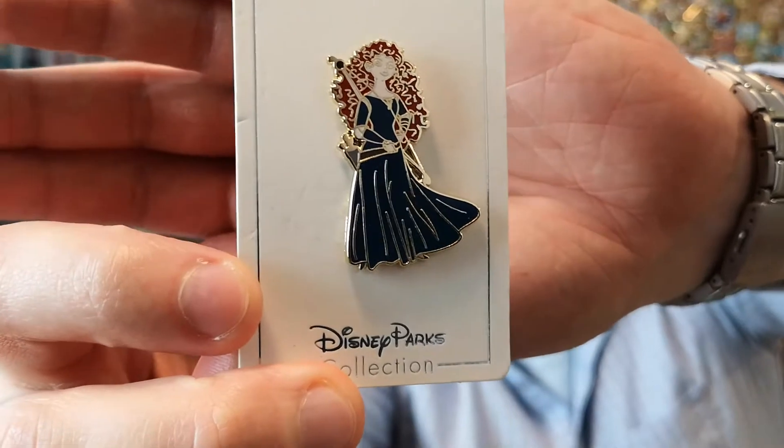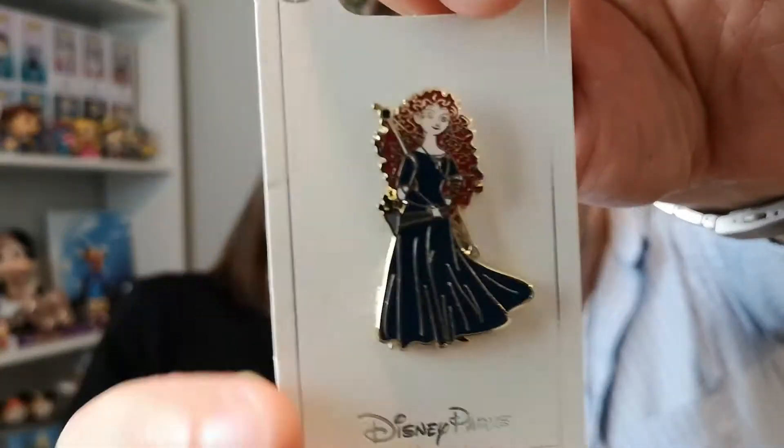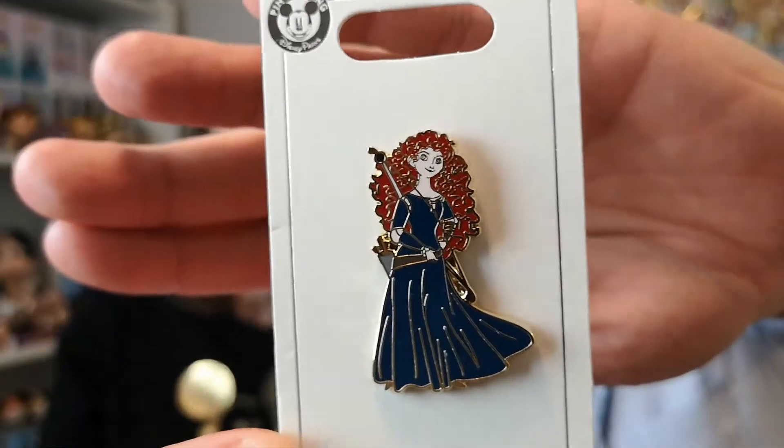Next up — hey, Merida! That's a really nice pin. I like the color of her gown and the squiggly lines in her hair — it looks really nice in the light. I picked that one out because I'm starting to collect Merida. I actually really liked Brave more than I thought I would. I always thought I had it out for Merida and hated Brave, but now I love it.